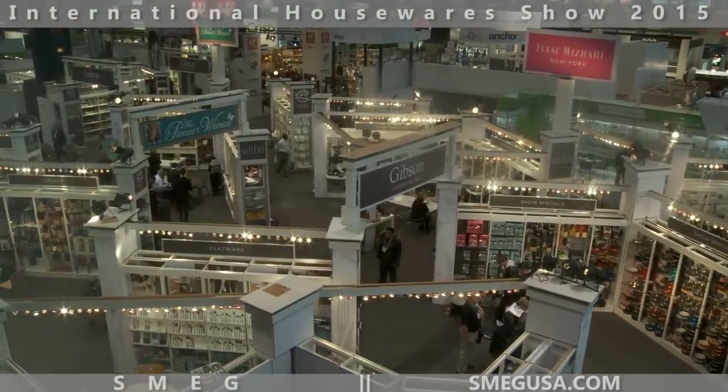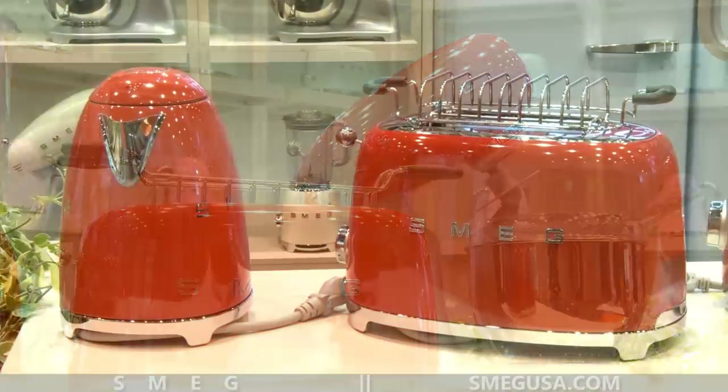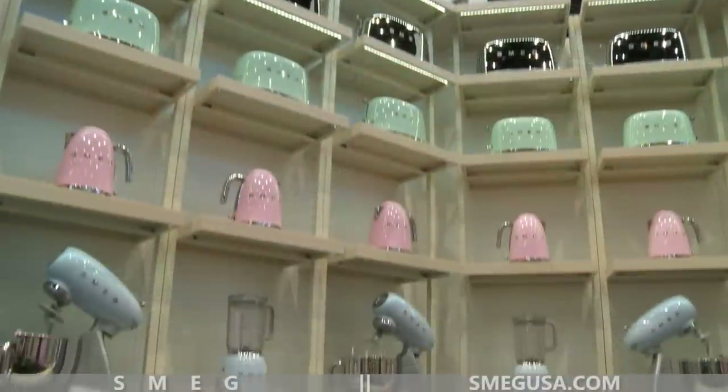We're here at IHA this year showing off our new small appliances. This is our first time at IHA. The small appliances, which you can see behind me, just launched back in October with a new line of stand mixers, kettles, toasters, and blenders.